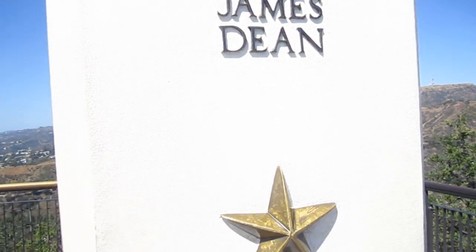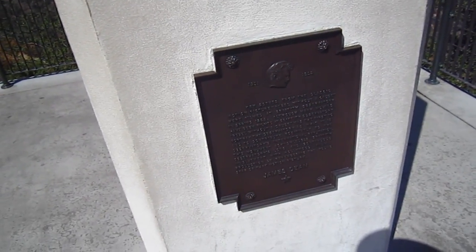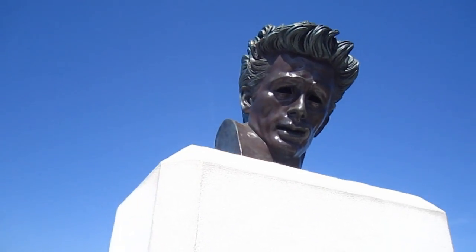And this is a bust of James Dean, guys. It's because they filmed part of Rebel Without a Cause up here. It's a movie. He was a famous actor in the 50s.